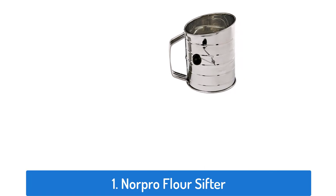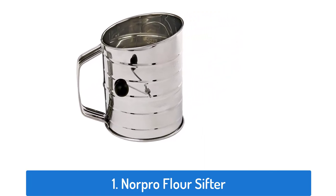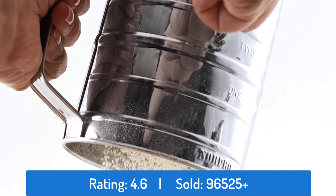Number 1: NORPRO Flower Sifter. This flower sifter has a rating of 4.6 and sold over 96,525 times.